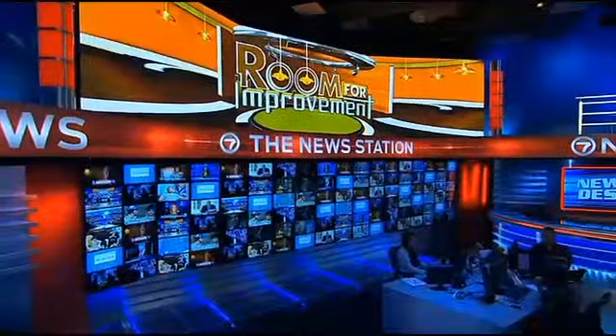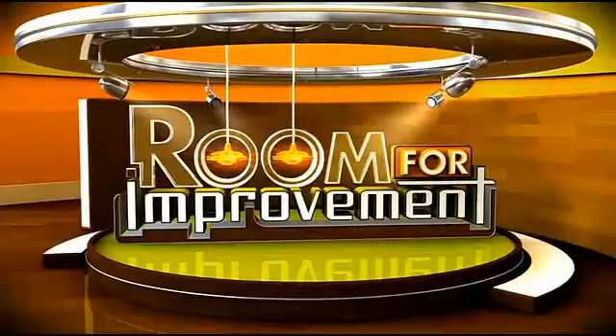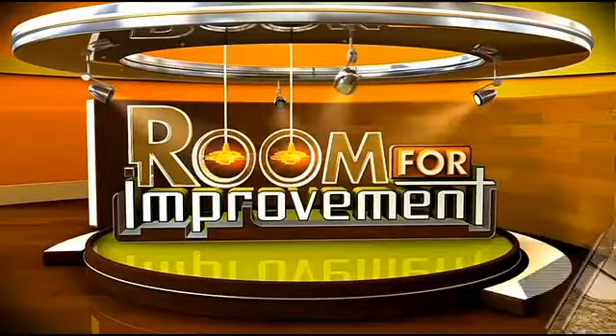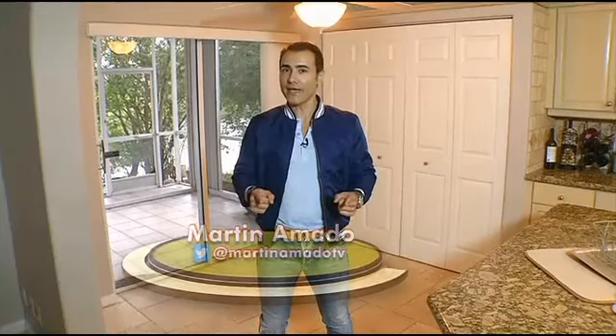You already know this — men and women tend to have different views on many topics, especially decorating. Our makeover maestro works to bring a couple's design dreams together in tonight's Room for Improvement. When it comes to decorating, men and women sometimes have different styles. How do you compromise and make both happy? That's my challenge on today's Room for Improvement.